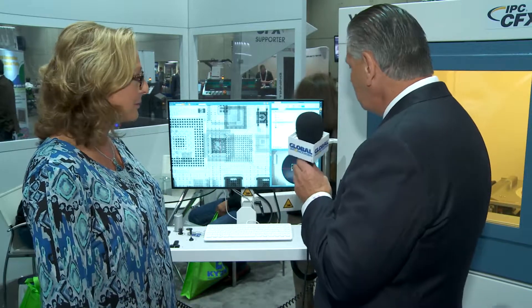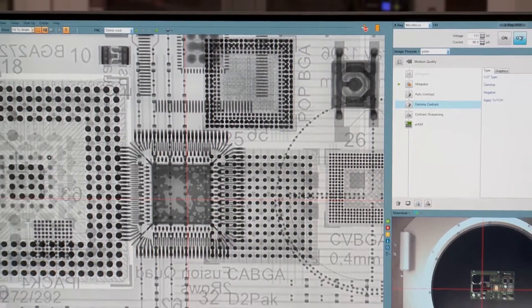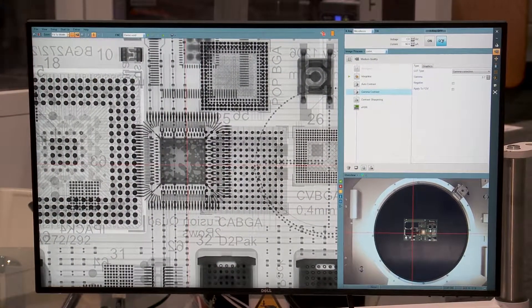We can see some examples here on the screen of the image quality and clarity that you get. It's really a very impressive system. You get the excellent contrast sensitivity that everybody always knows, loves, and expects from Exelon. Sherry, thank you very much for showing it to us and thank you for joining us today.